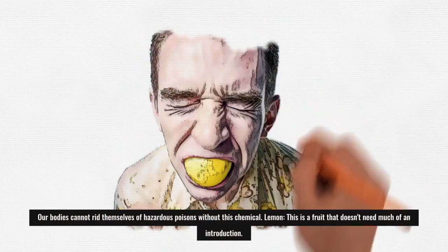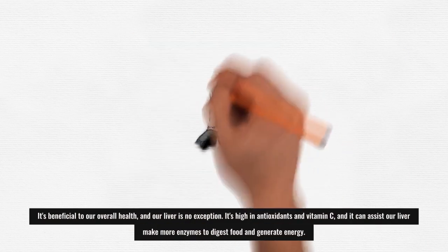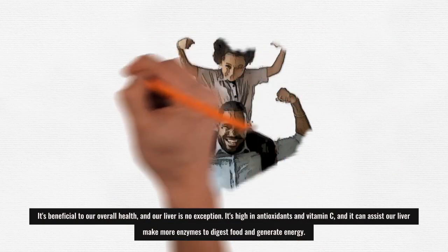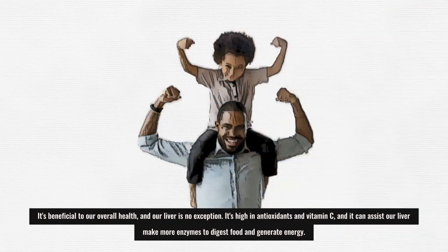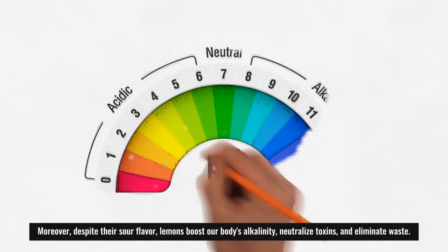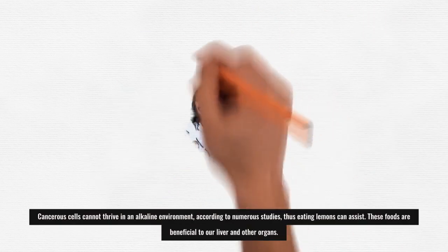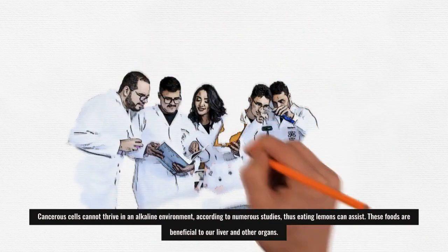Lemon is a fruit that doesn't need much of an introduction. It's beneficial to our overall health, and our liver is no exception. It's high in antioxidants and vitamin C, and it can assist our liver in making more enzymes to digest food and generate energy. Moreover, despite their sour flavor, lemons boost our body's alkalinity, neutralize toxins, and eliminate waste. Cancerous cells cannot thrive in an alkaline environment according to numerous studies, so eating lemons can assist.